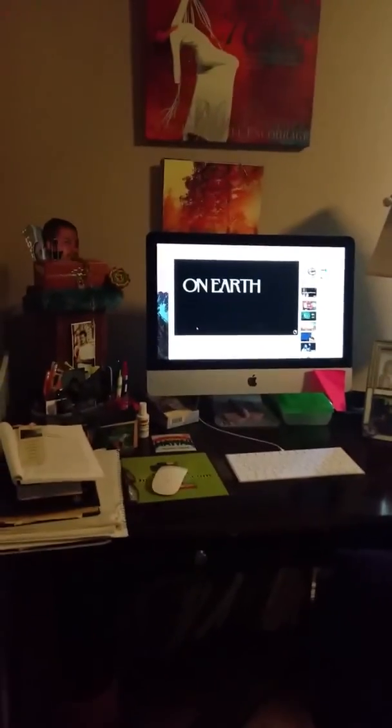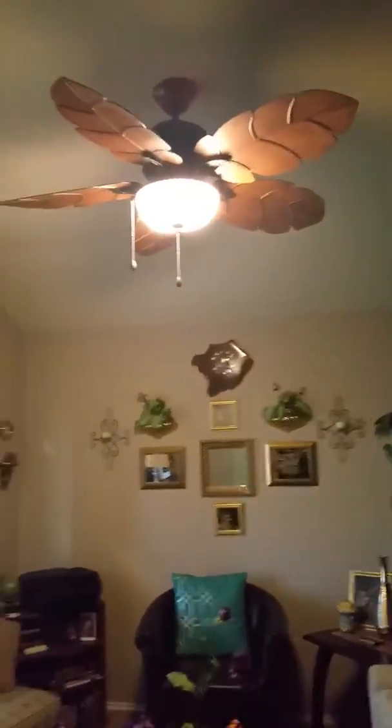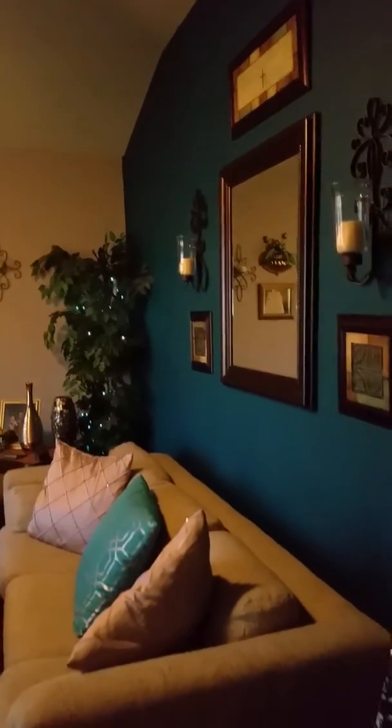Welcome to my home. This is my prayer room and office — this is where I do my work. I did this about a year ago to give it an island feel. I live out in Texas, so I want to bring a little bit of aloha to my home.